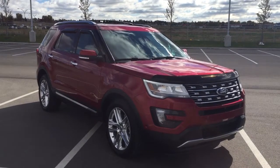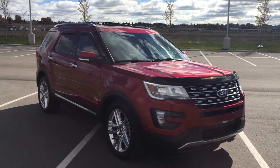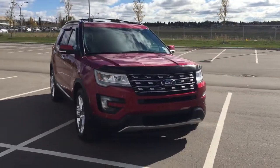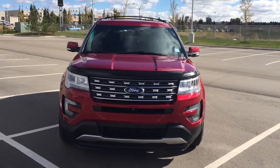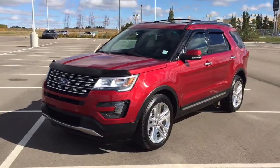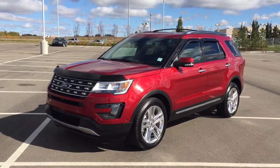Thank you so much for watching this video. If you have any questions on this 2016 Ford Explorer Limited, please visit us at 31 Automall Road in Sherwood Park, Alberta, Canada. You can call us at 780-410-2455 or visit our website at sbtoyota.com. If you have any comments or additional questions, please leave them in the comment section below. Have a great day and I hope to see you next time.